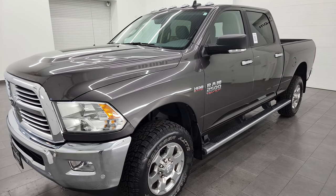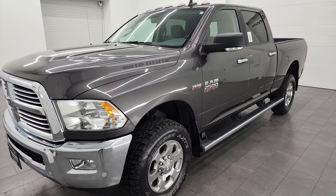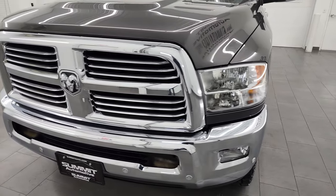This truck has been fully safetied and inspected by our service shop per the state of Wisconsin's inspection process. It has a fresh oil and filter change. All the fluids have been checked and topped off, and it is 100% ready to go.